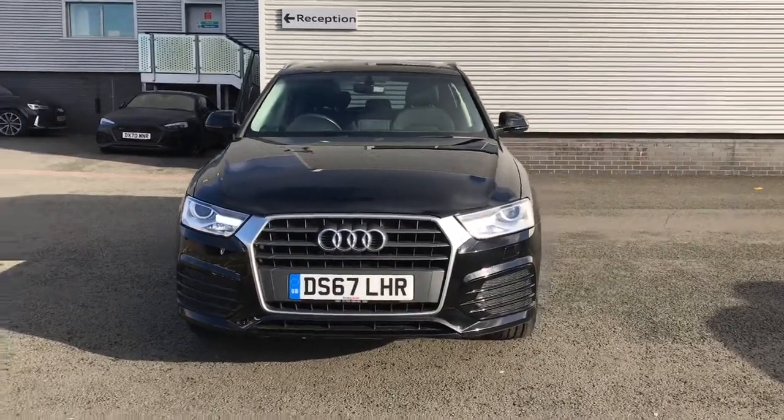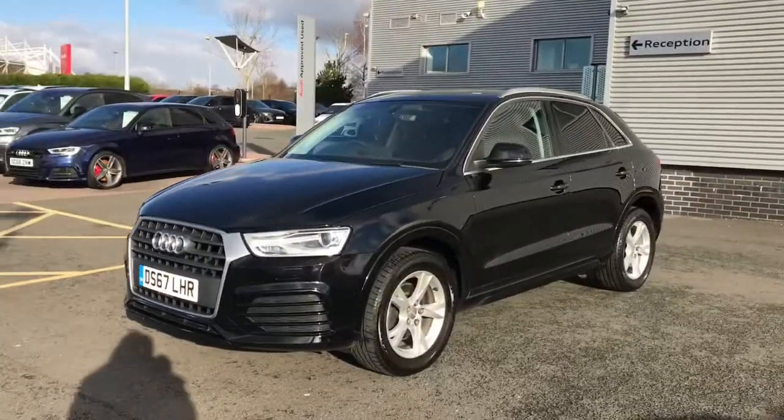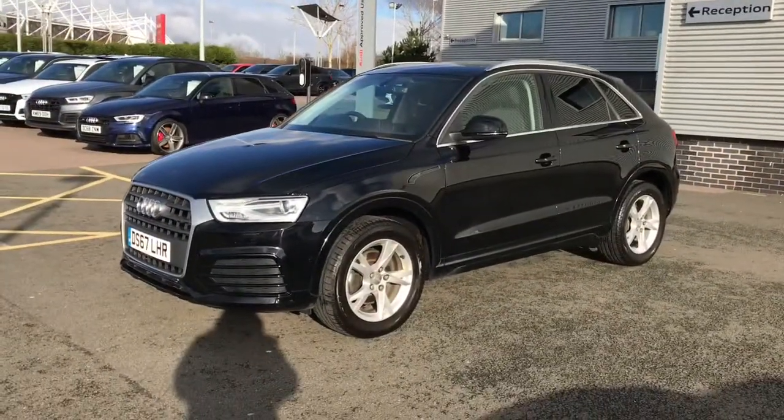Hello and welcome to Stoke Audi. Here we have an approved used Audi Q3 Sport with the 2.0L diesel engine and the 6-speed manual gearbox.